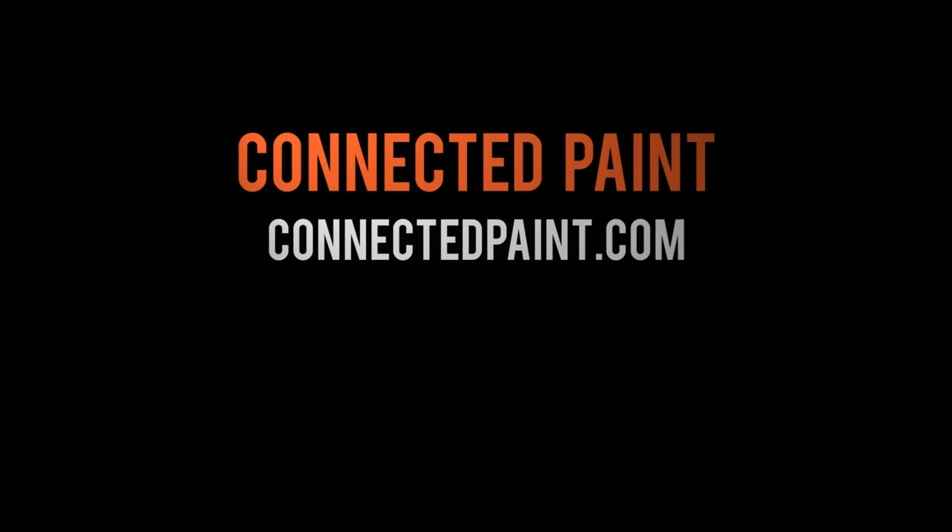Visit ConnectedPaint.com for prints as well as information on setting up a public or private event of your own. I'd like to do it again — let's get started.